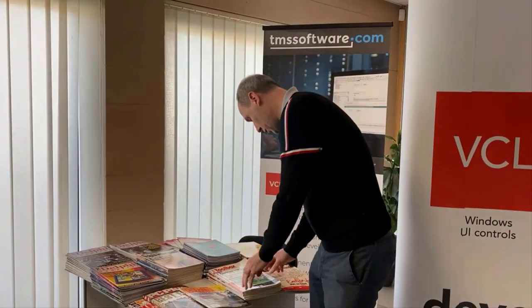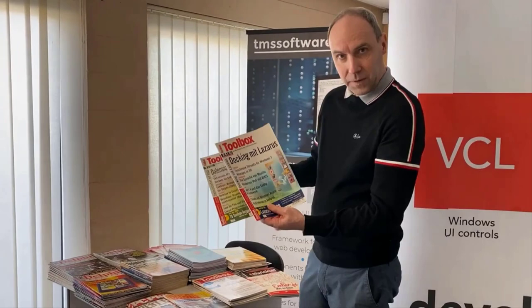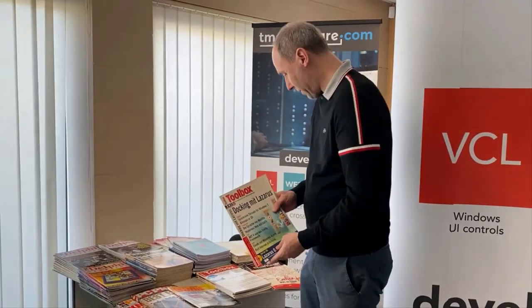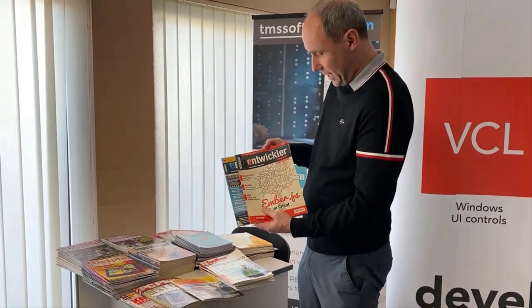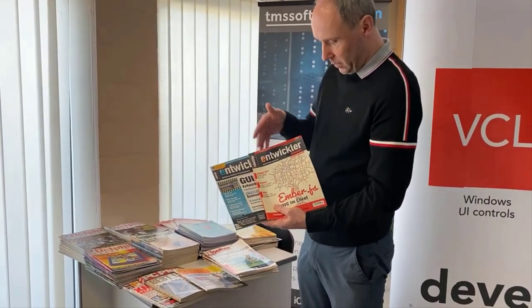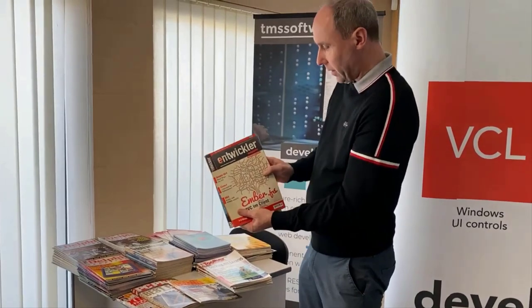Germany is also represented, of course. A lot of information about Delphi programming was to be found every month in the Toolbox magazine, a German magazine. Another German magazine that still exists is Entwickler — still available every month and even today they cover Delphi from time to time. Check it out at your bookstore.